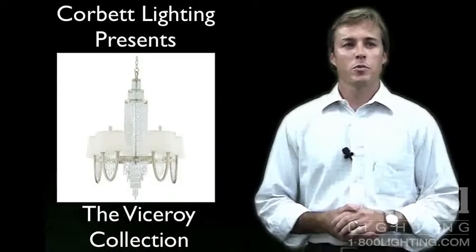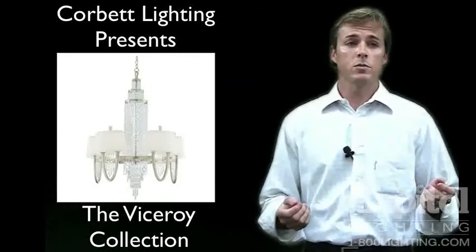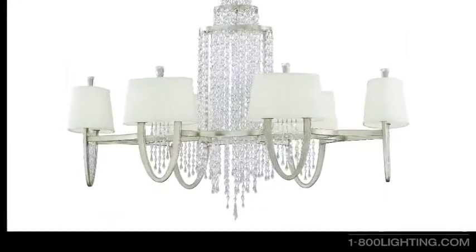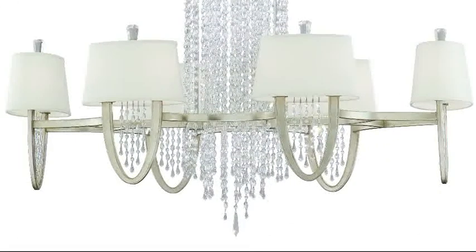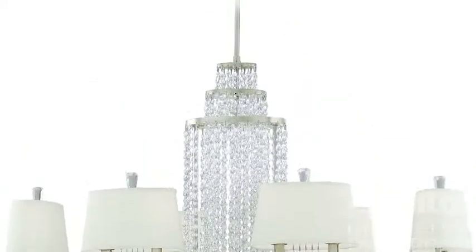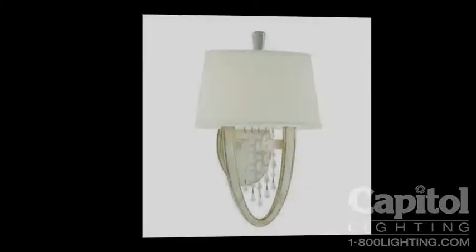The Viceroy Collection from Corbett Lighting is an elegant fixture series that will appeal to the most discriminating customer. There is a beautiful symmetry to the frame of the fixture, and Corbett uses an extremely high quality of crystal to achieve the cascade effect from the top of the fixture all the way down. The crystal is also highlighted very nicely in the center of each beautifully curved arm.